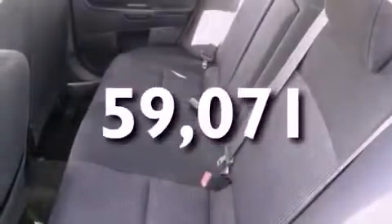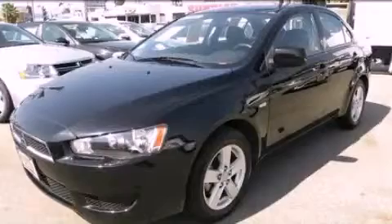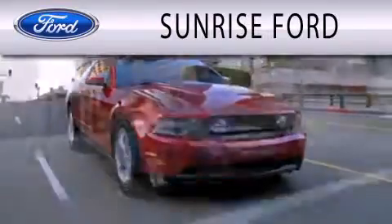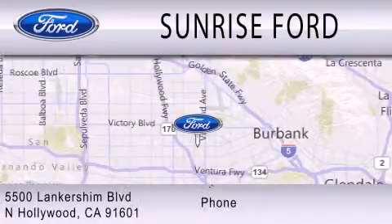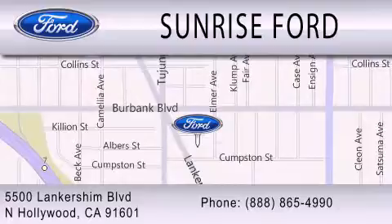Contact us today and schedule your opportunity to see this vehicle in person. Sunrise Ford is dedicated to doing everything possible to ensure that the experience you have selecting your next vehicle is as pleasant as possible. We're located at 5500 Lancashire Boulevard in North Hollywood. We'll see you next time.